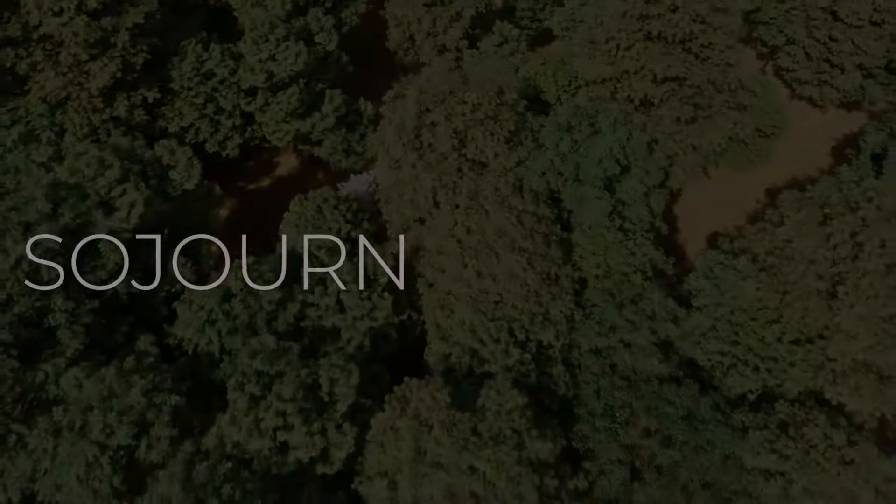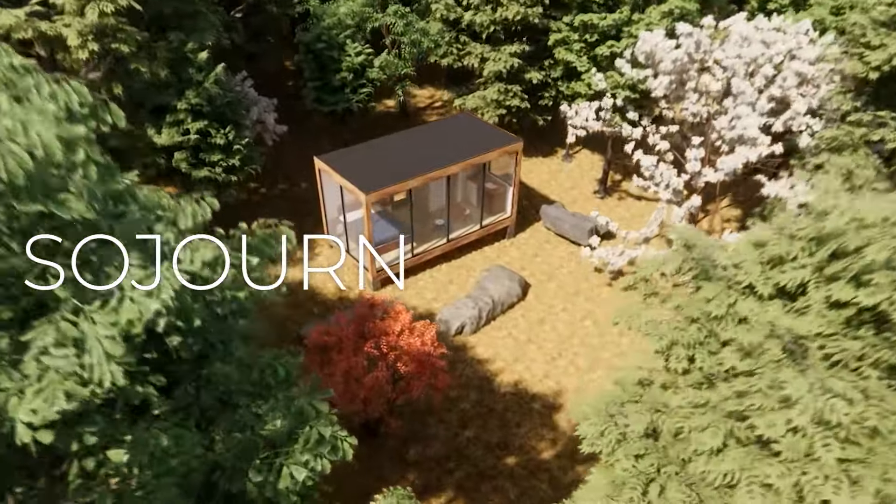We are excited to launch Sojourn — prefabricated dwellings designed for short-term stays.